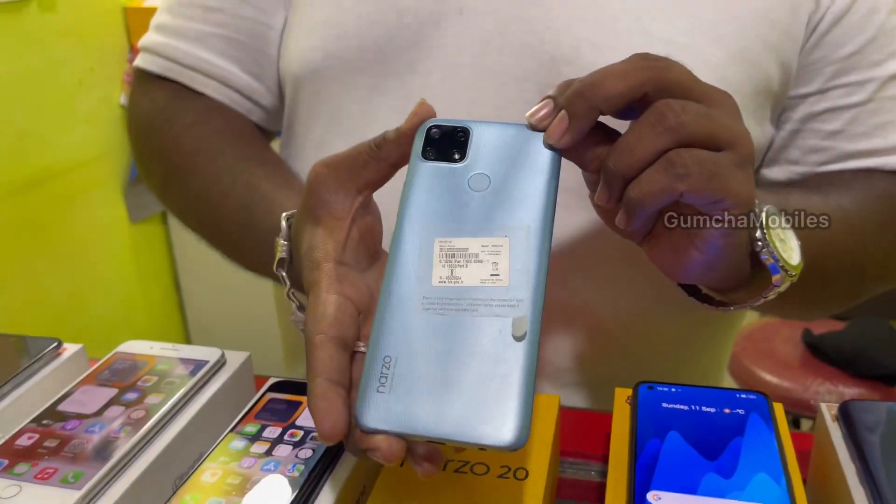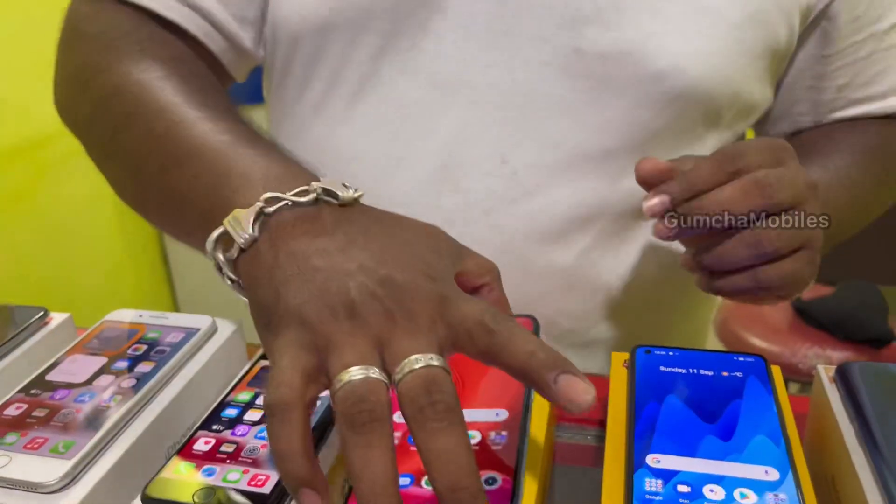It has a triple camera setup. Price is ₹9,000.